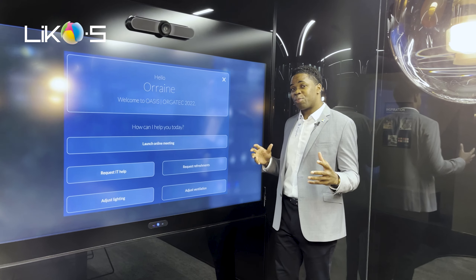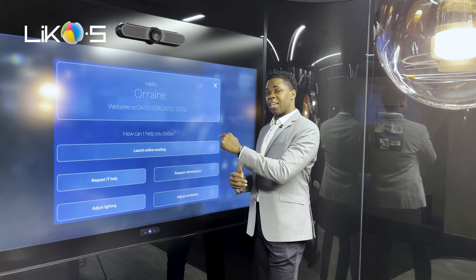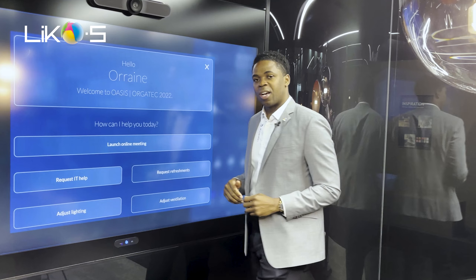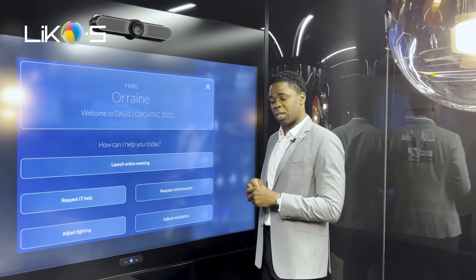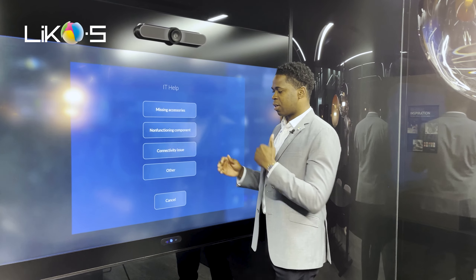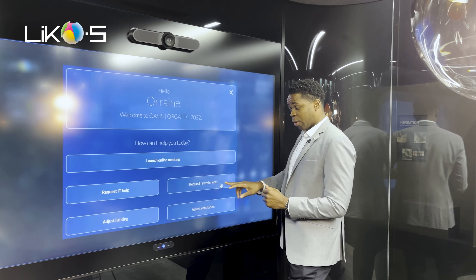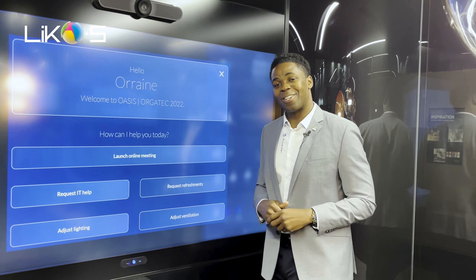As we continue on this user experience, we see Smartywall, which plays an integral part in the user experience. Firstly, the new feature — Digital Assistant — which welcomes me: 'Hello Lorraine,' and offers several options to facilitate my meeting. I can launch my meeting online to run whatever video conferencing application you have. You may request help from IT, whether it's help with connectivity or something is not functioning. You may also request refreshments — water, coffee, whatever you might need to facilitate this meeting.